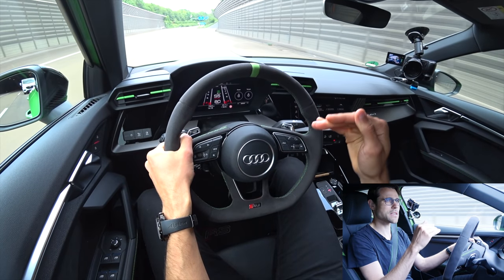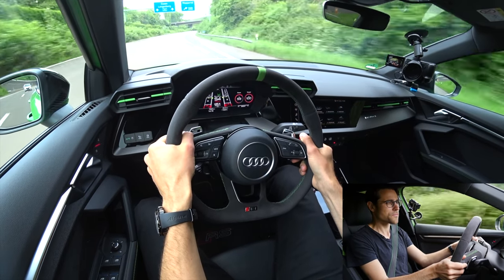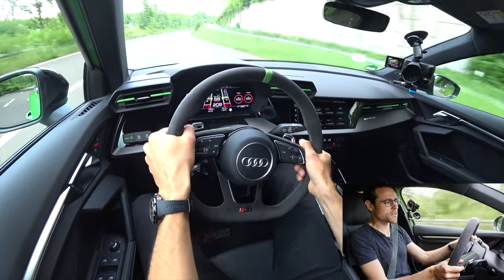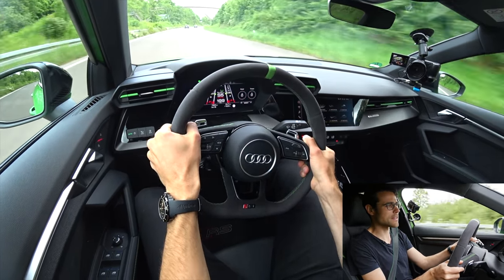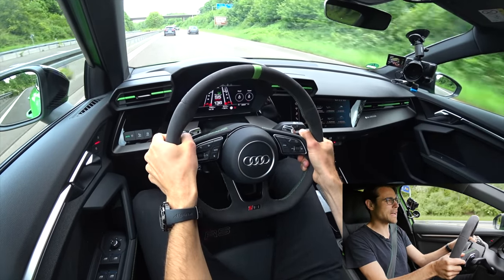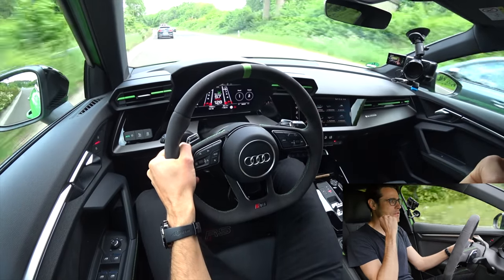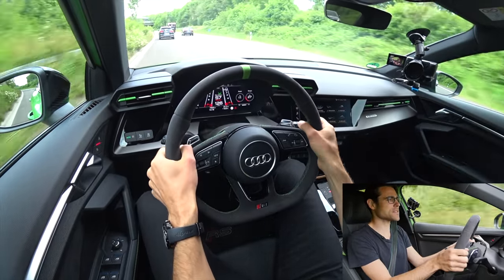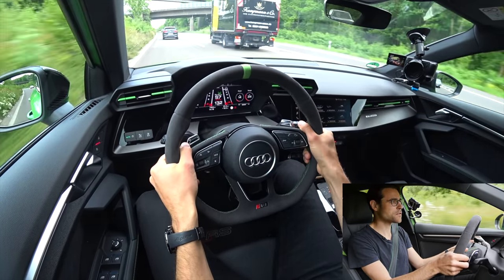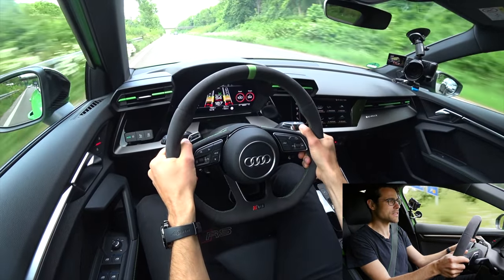I'll also show you the interior during acceleration. From 80 kilometers an hour, let's go — 200 kilometers an hour, 125 miles an hour. On the brakes in the corner, this is a good exercise for the vehicle. I can't believe how settled this car is on the road — this is so clearly segment best. I'm really amazed. It is one of the most fun and sporty compact vehicles, if not the most sporty.